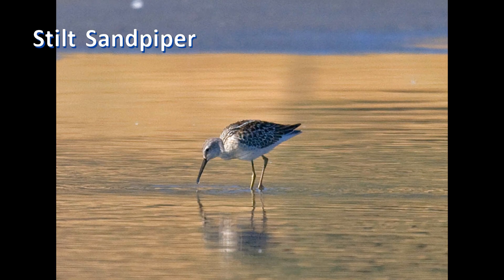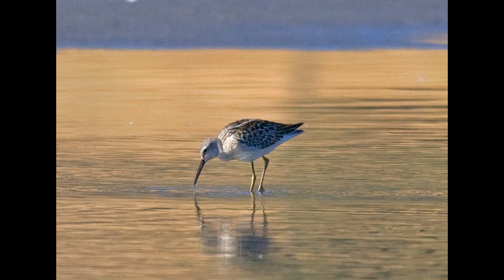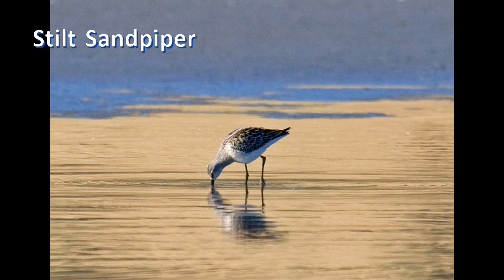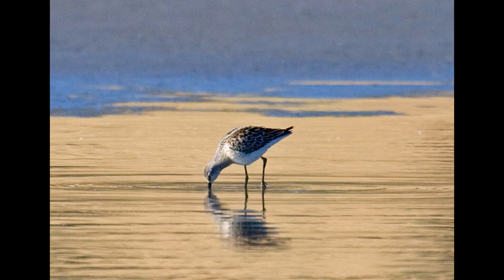Stilt Sandpiper has longer, yellower legs and a shorter, drooped bill. Stilt Sandpipers also feed with that sewing machine motion. Because they have longer legs and shorter bills, they tend to feed more tipped over with head lower. Stilt Sandpipers are more common on the central flyway than on the east or west coasts.